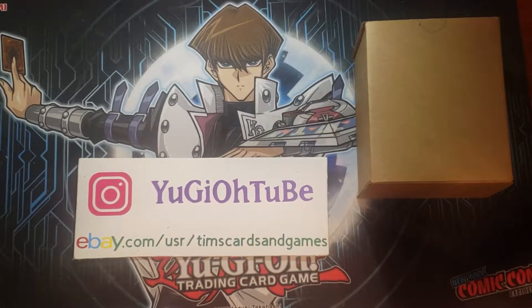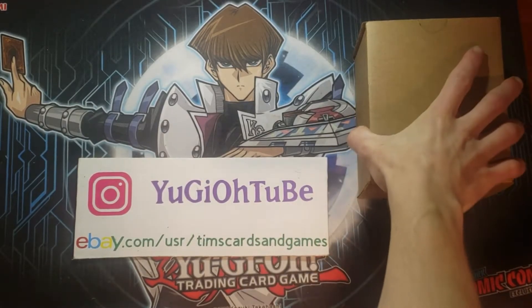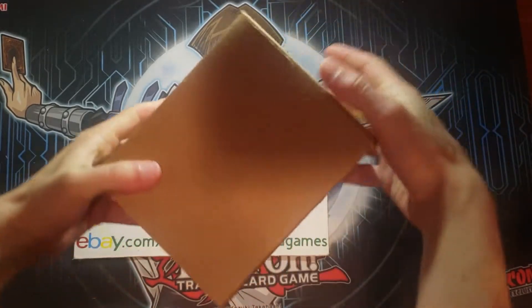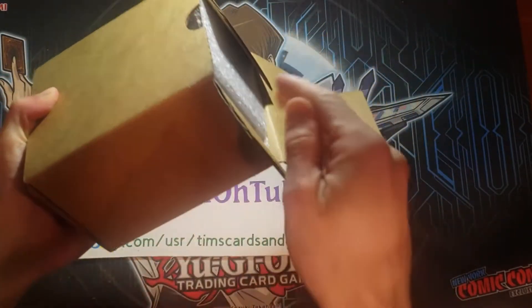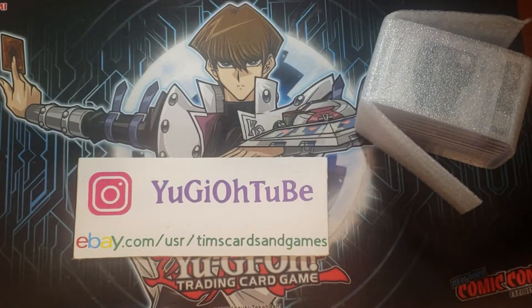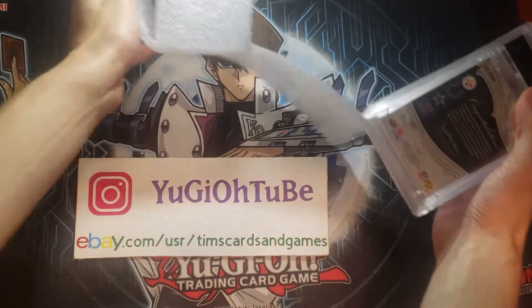What's up, YouTube? Yu-Gi-Oh Tube here with an epic return. I do not know the grades at all, and this is going to be good. It's a mixture of Pokemon, Yu-Gi-Oh, and mainly sports cards. It was a 20-card economy order — 20 cards — all valued at $500 or more. And without further ado, let us get into it.